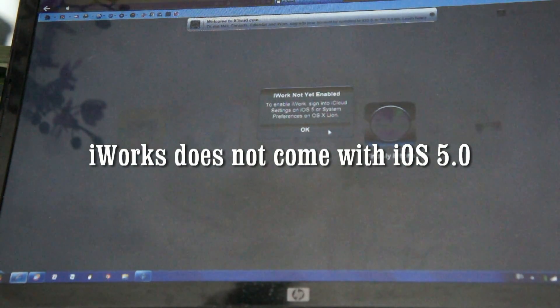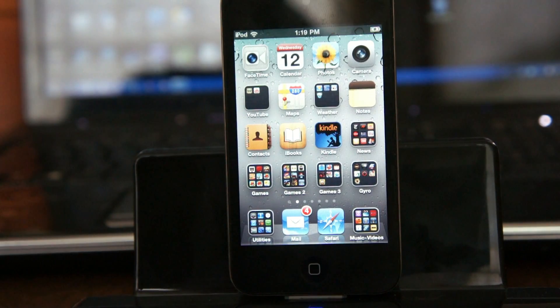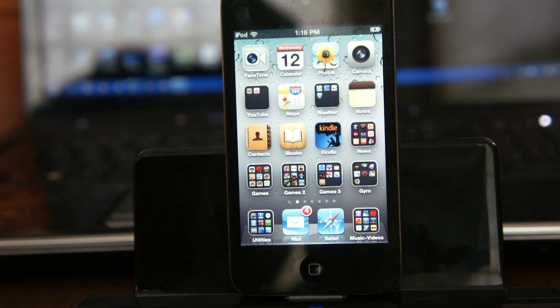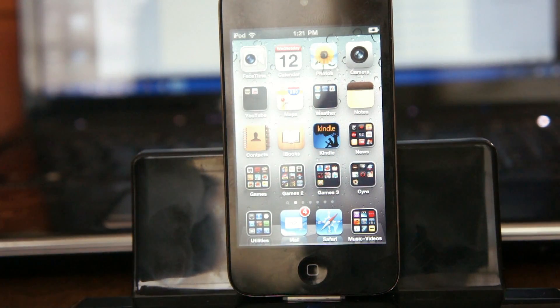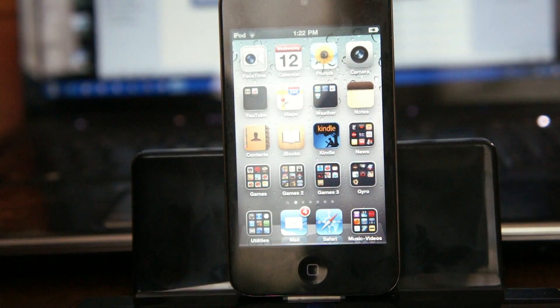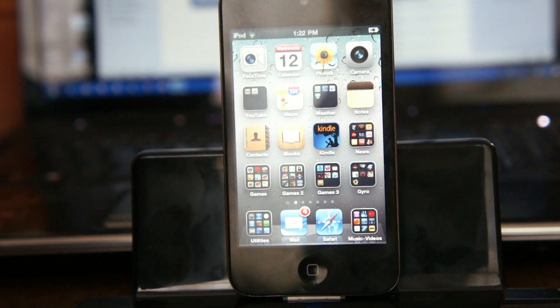iOS 5.0 has finally been released. I had 4.3.5 before and it said it was the latest this morning, but now, about half the day later, the upgrade is available. I can see the new software listed as 5.0. It's about to install. I backed up my iPod yesterday when I got the newest iTunes. They give a big list of what the upgrades are but no option to print - just to save it, so I'll save and print it later.